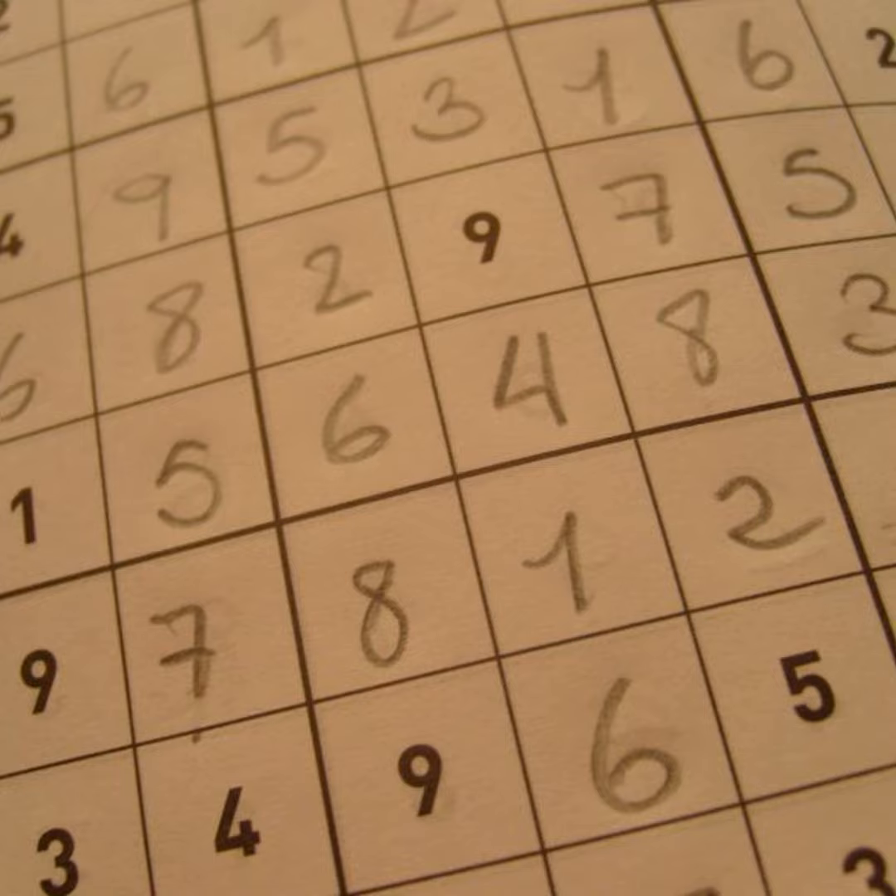We're going to take a quick break and switch tracks to sudoku. Jason will stay here, but we're also going to meet an actual sudoku celebrity — I think that's fair to say.